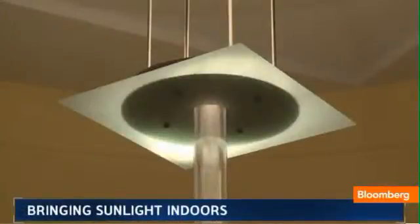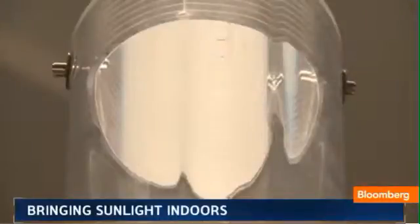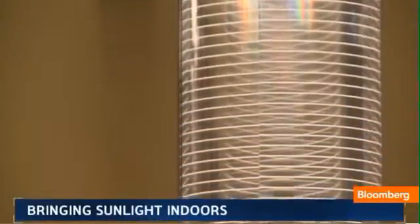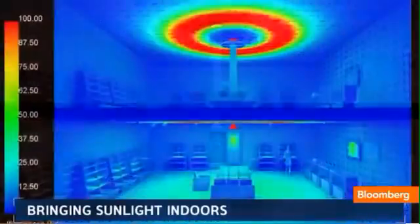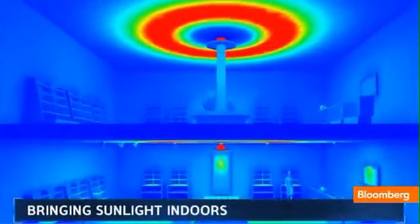Passive light windows and skylights cannot go deep into buildings. So they have a concentrating harvester on the roof that concentrates sunlight, collimates it, and then pipes it deep into buildings. It can also channel light into other rooms beyond the room where it's mounted, lighting around 1,500 square feet of windowless space.